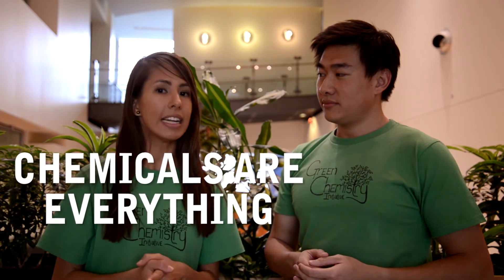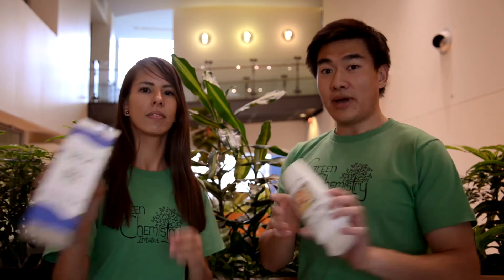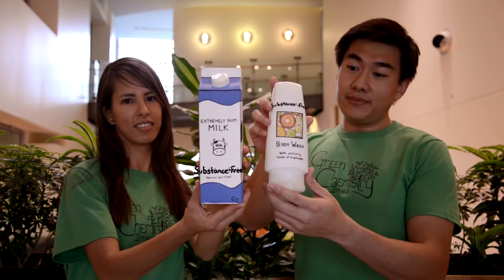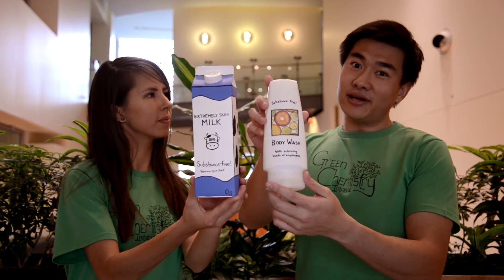To many of you, the concept of safe chemicals might seem like a paradox, but today we want to show you how that's simply a big misconception. The word chemicals is often used to mean something toxic, but this is extremely misleading. In reality, the word chemicals describes absolutely everything around you. Any substance that is made of matter is a chemical. So anything that's labeled chemical-free may just as well say substance-free, meaning there's no molecules inside, not even air.